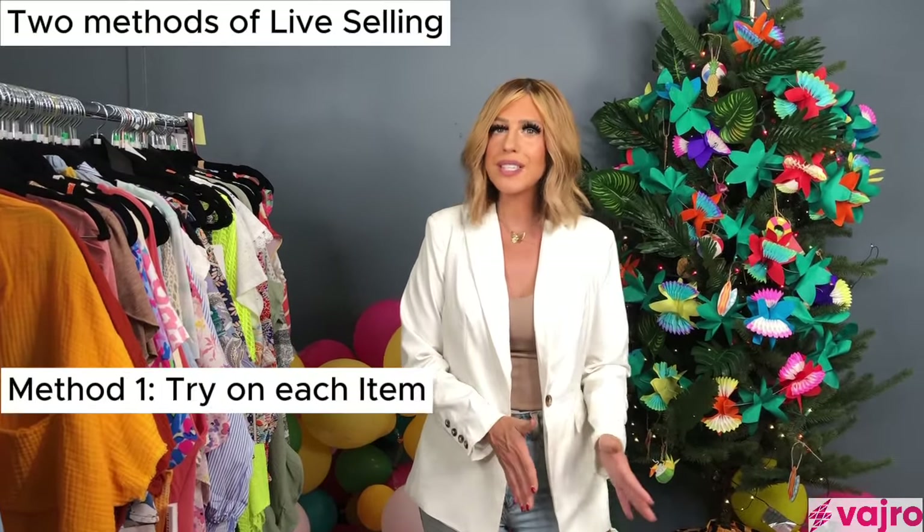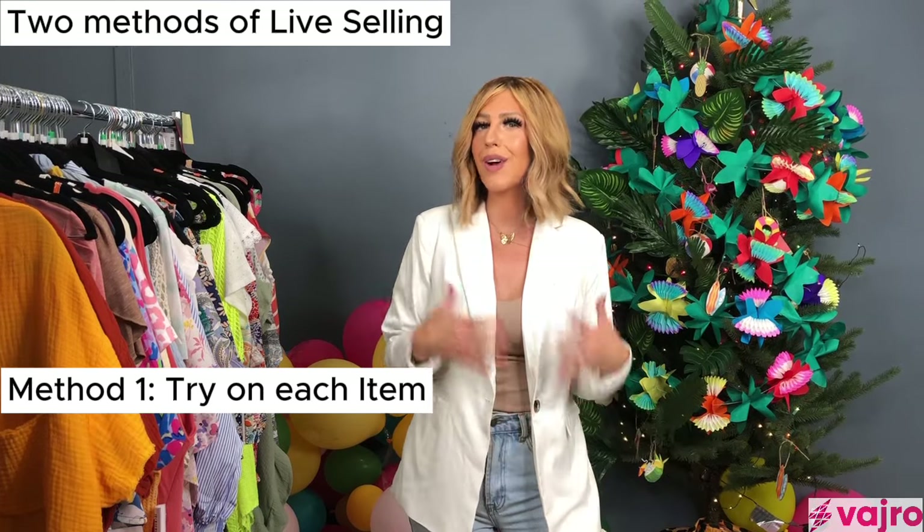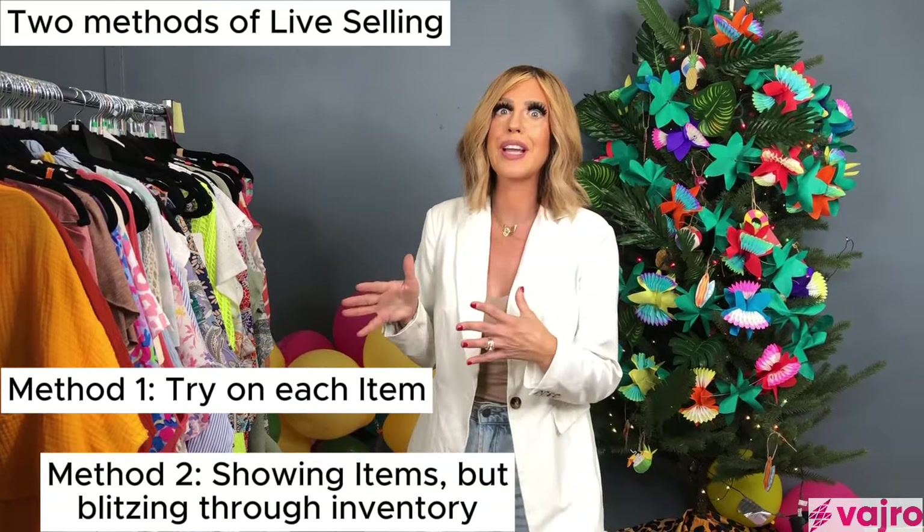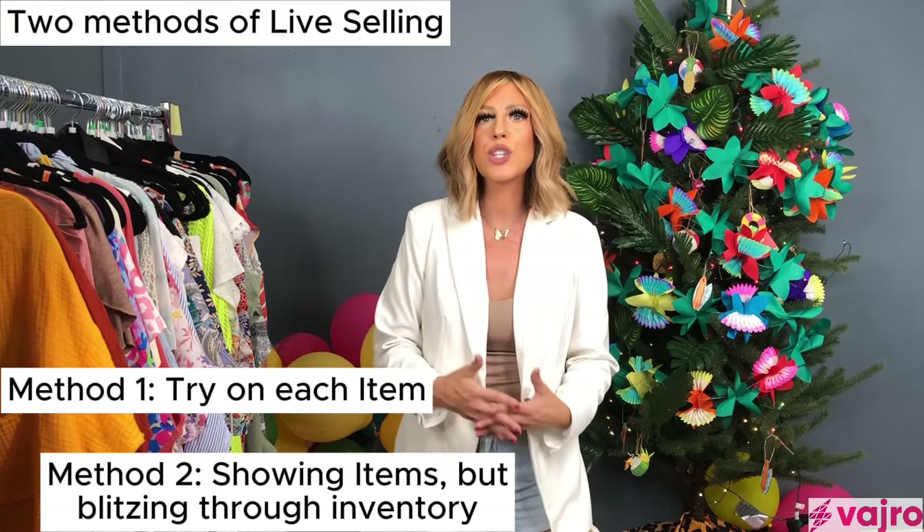You can be mixing categories, so it doesn't have to be just apparel — it can also be cute bags or accessories. Let's talk about how much time it takes to prep and how many items you need for your live sale. It really depends. We're going to talk about two scenarios: one where you're trying on all the samples, and one where you're going really fast through items like a speed rack.